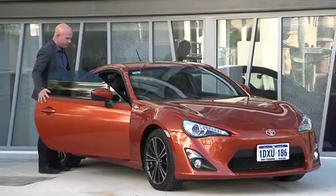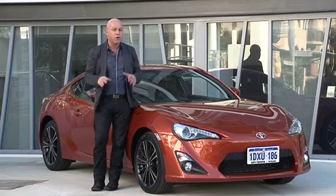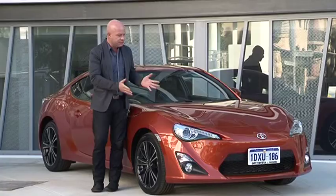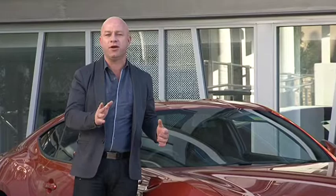Toyota aren't suggesting we become race car drivers or hoons. What they are suggesting is that we take control of what we drive and enjoy it. And with the 86 Coupe, that's exactly what Toyota have done — they've given us back our right to drive and not be driven. Drop into City Toyota, jump onto citytoyota.net.au or follow the links from Zoom TV.